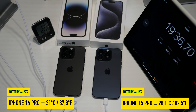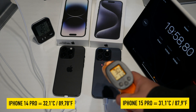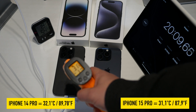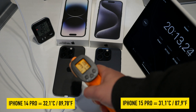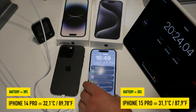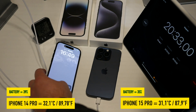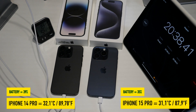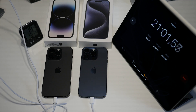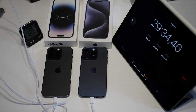After 20 minutes, the iPhones are already a bit warm. With the iPhone 15 Pro we measured around 31 degrees Celsius, and with the 14 Pro it was 32 degrees Celsius. The devices are warm, but so far there is no sign of any unusual heat development. When it comes to battery level, the iPhone 14 Pro is still ahead and now has 39 percent, while the iPhone 15 Pro has 35 percent.